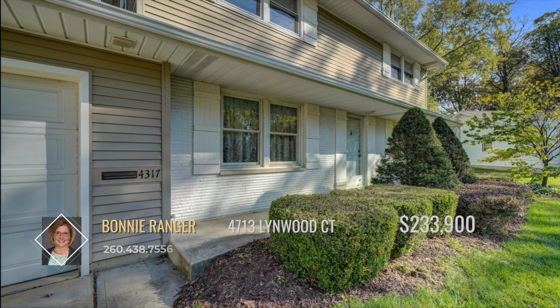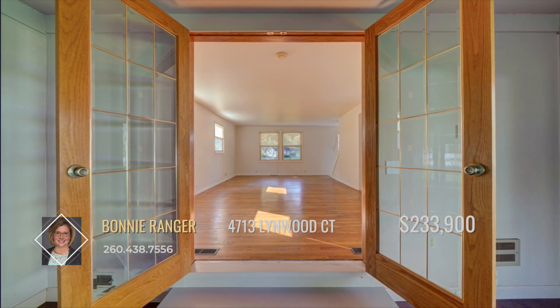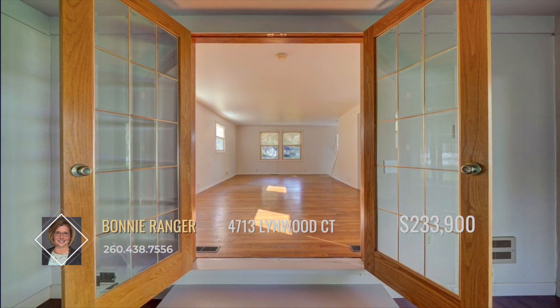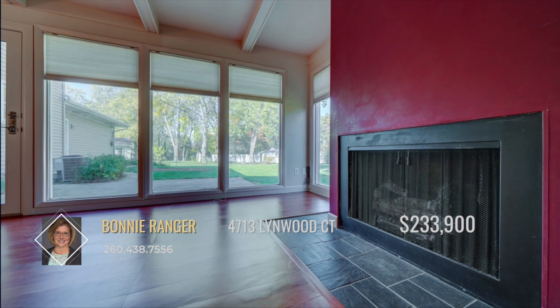Stepping through the entry, the spacious family room is filled with natural light that reverberates from the shine of the hardwood floors. Through the French doors, the great room houses a fireplace, floor-to-ceiling windows, patio access, and built-in shelving.